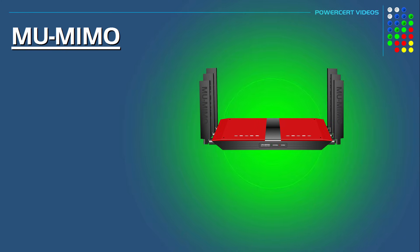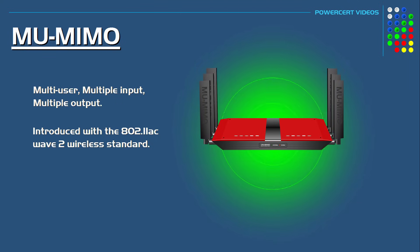Hello everyone. In this video we're going to talk about a wireless technology called MU-MIMO, which stands for Multi-User Multiple Input Multiple Output. MU-MIMO was introduced with the Wave 2 version of the 802.11ac wireless standard, and this is a feature that's used in modern Wi-Fi routers.